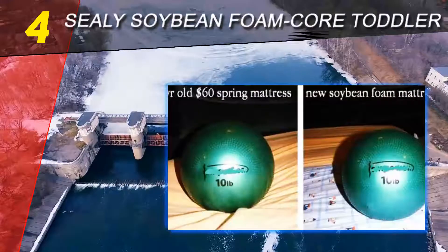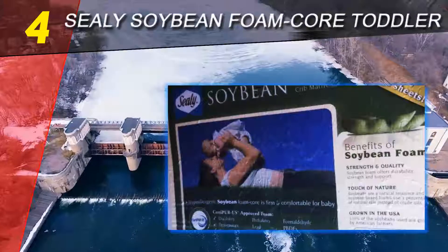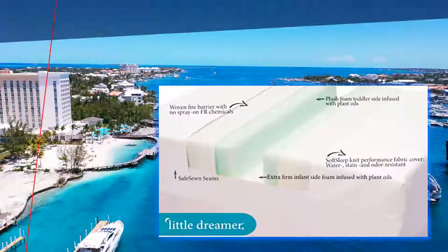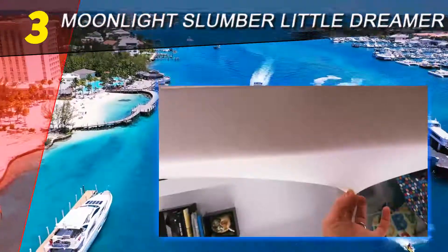Waterproof and stain resistant: this mattress has a long-lasting waterproof, stain-resistant, and pearl-embossed cover. The lock-stitch style bonding stops liquids from reaching the mattress itself, so it's a breeze to keep this mattress clean, dry, and germ-free.